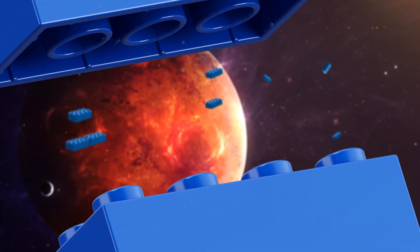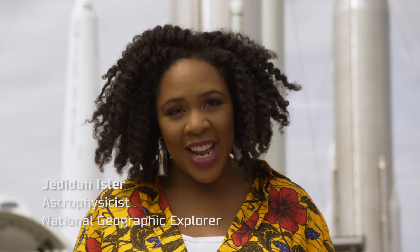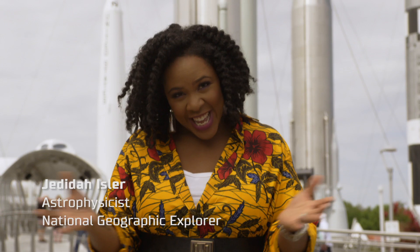Hey, space lovers! Welcome back to the final part of Blast Off, the Nagio Kids and LEGO City show for fans of microgravity. I'm Judita Eisler, an astrophysicist. Last time we learned about daily life in microgravity. Now we're going to see how you'll explore space and the surface of Mars using the most advanced technology in the world.